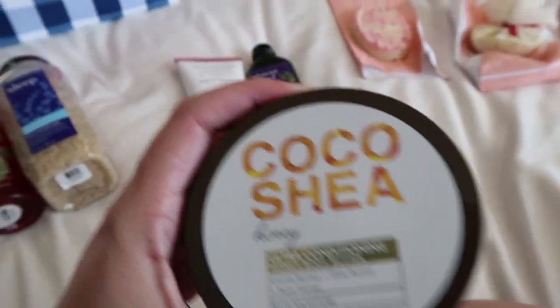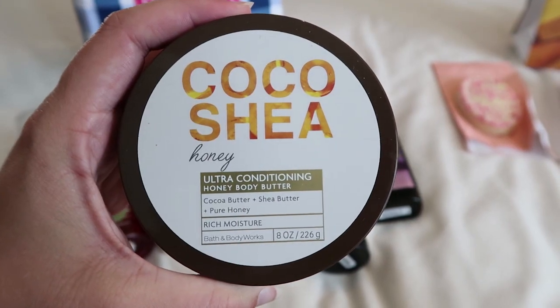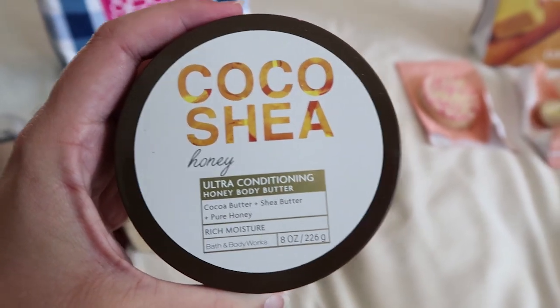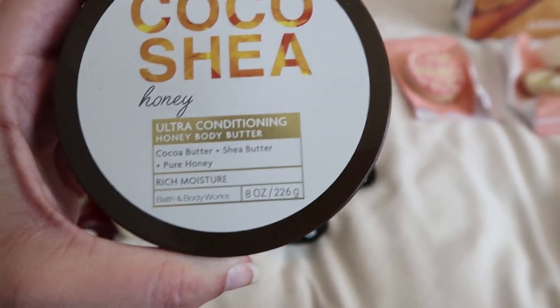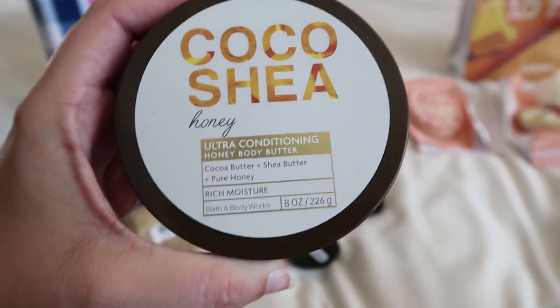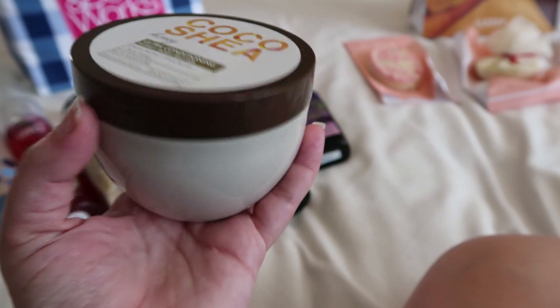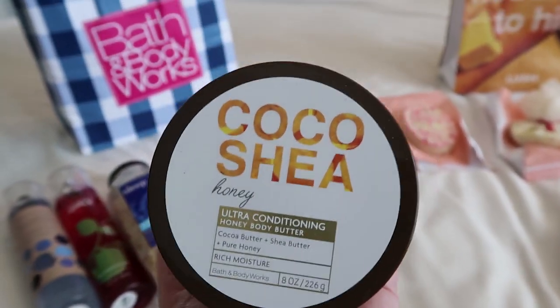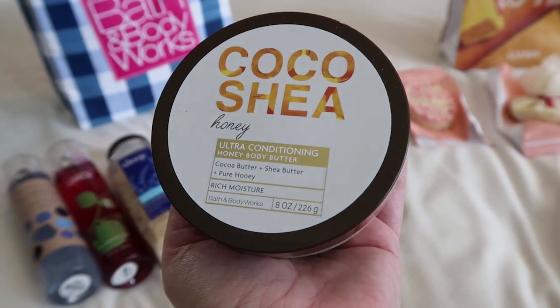This I was actually really excited about. It's just a body butter, but it's so soft. I love my skin feeling really soft. It absorbed well, and this little honey smell — it's cocoa butter, shea butter, and honey — and it's so nice. This is also subtle, but I just loved the texture and the smell. It was awesome.